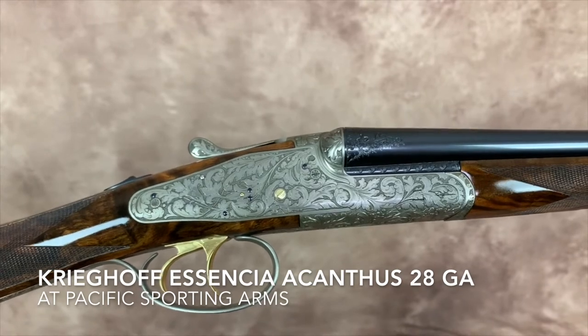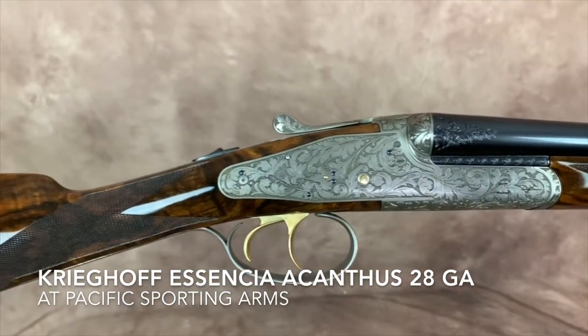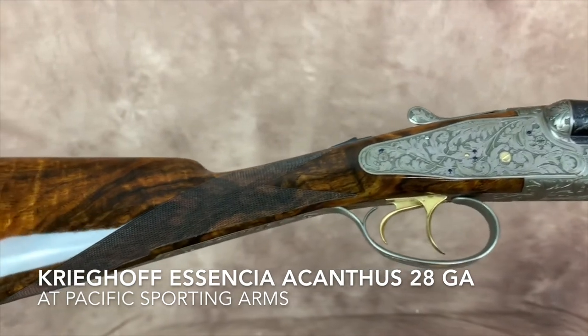Hi, welcome to Pacific Sporting Arms TV. My name is John Herkowitz and today we'd like to feature a brand new Kraigoff Essentia side by side.